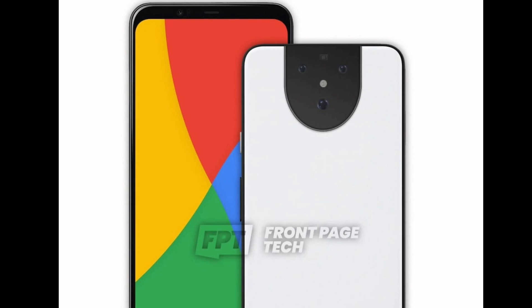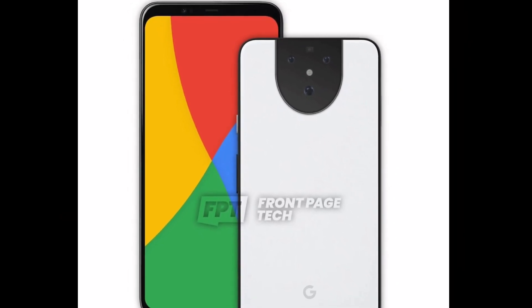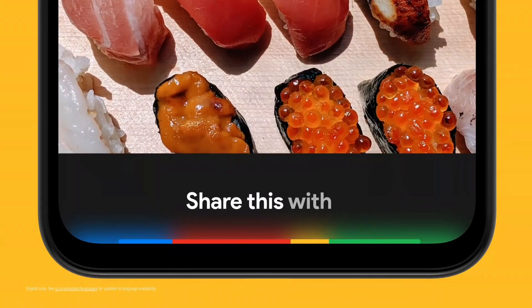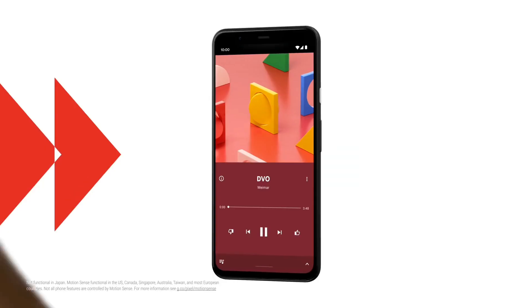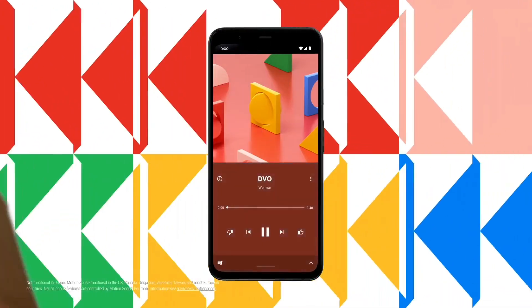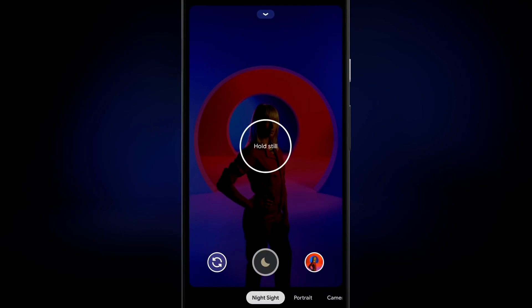Looking at the front of the smartphone, the bezels are quite small at the bottom and sides, but the forehead and chin are quite bigger — though smaller than the Pixel 4 XL, which is a good thing. It also includes Google Motion Sense technology, face unlock, and a front-facing camera.